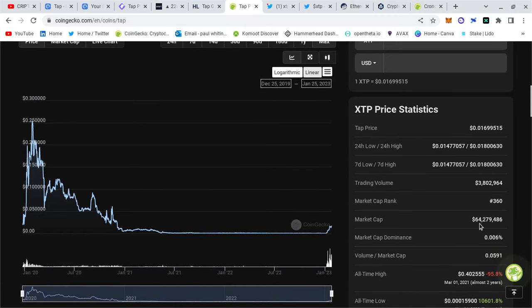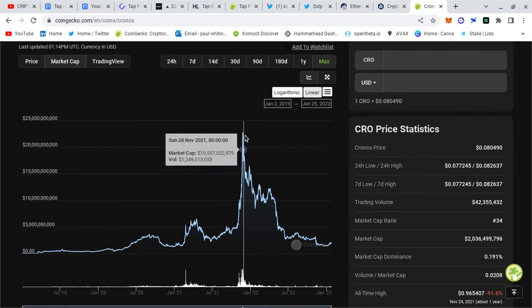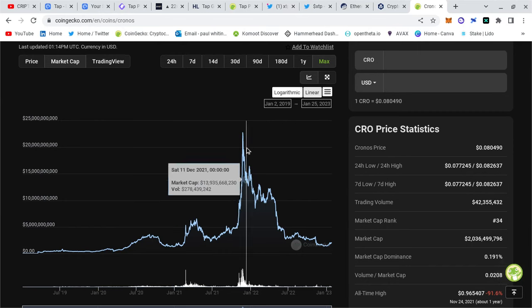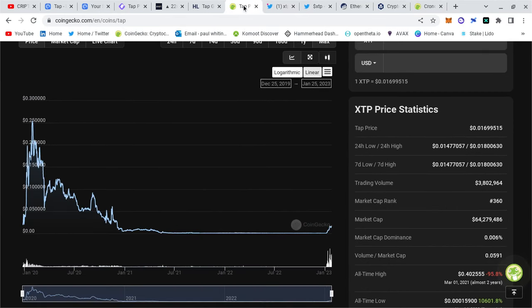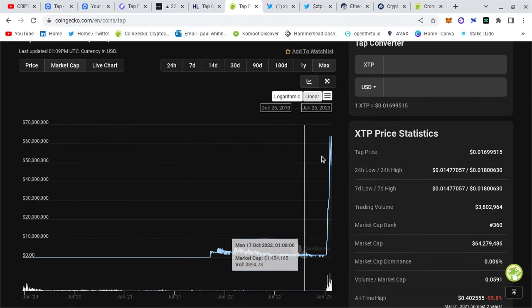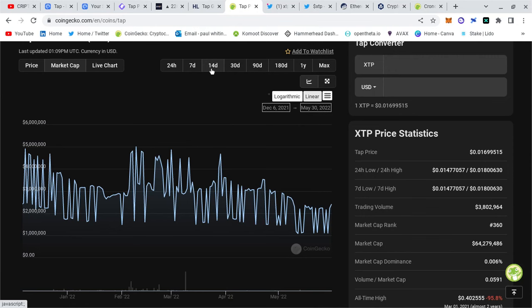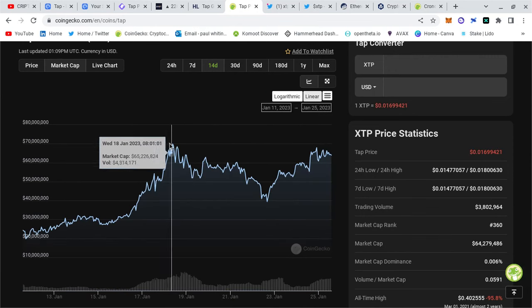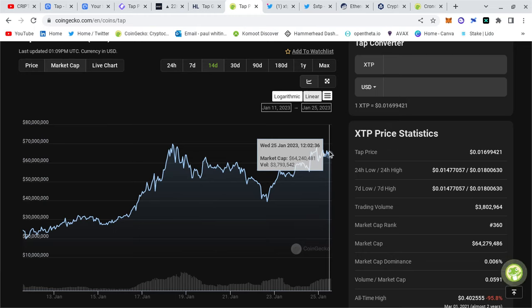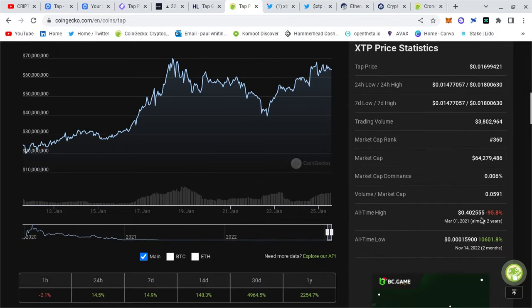The market cap is 64 million. If you look at Cronos, at its peak it was 22 billion — not million, billion. So if Tap can tap into that and start going towards the billions, there's so much room to grow. That chart is so exciting because we've got so much room to grow. Once we start hitting towards the billions in this bull market, it'll be an unbelievable return on your money.